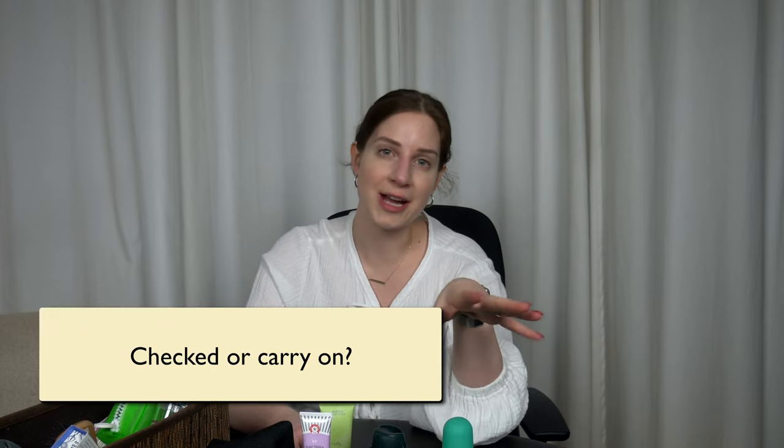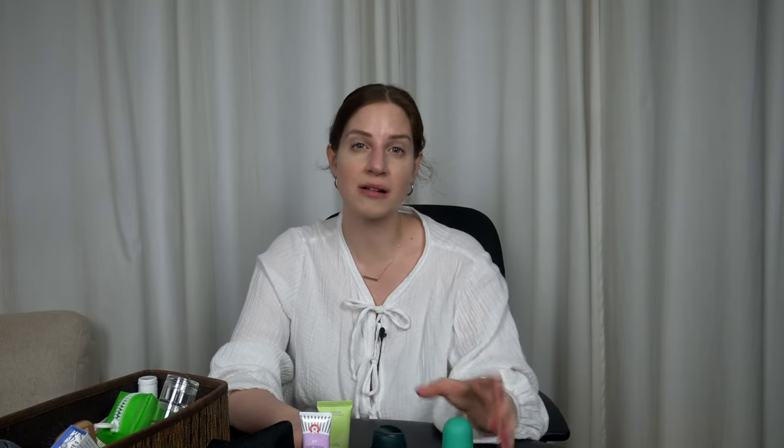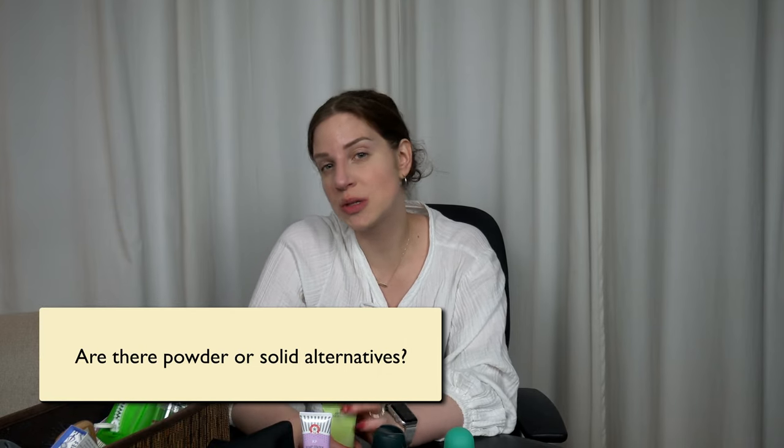Am I checking a bag or not? If you're not, you'll have to consider the TSA 3-1-1 rule, which means using bottles of three ounces or 100 milliliters max of liquids and gels, and these need to fit in a bag that is one quart size. If I am limited in my liquids, what items can I swap out for solids or powders? More on that in a little bit.